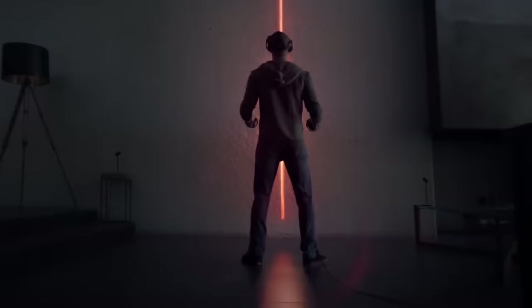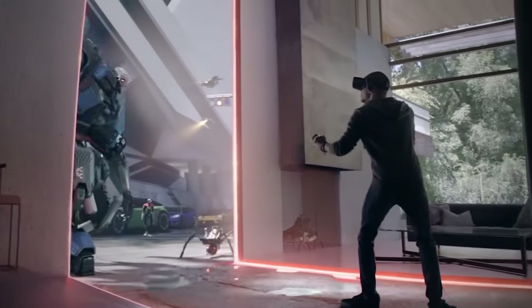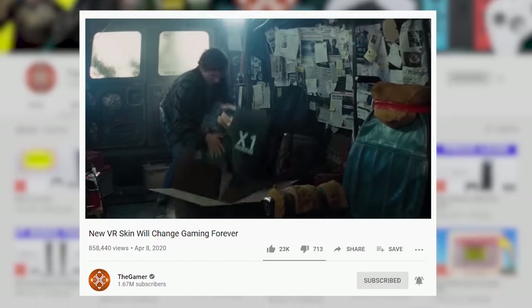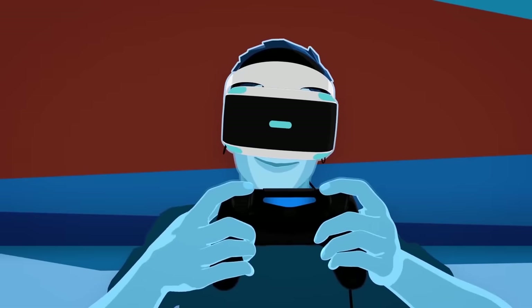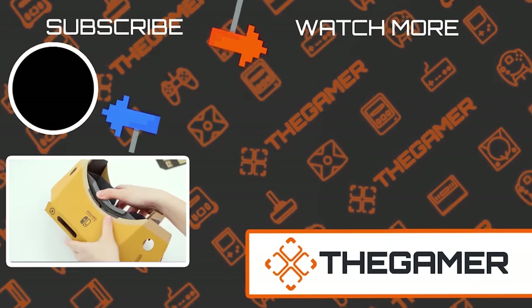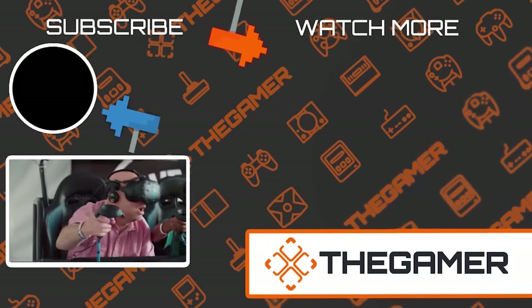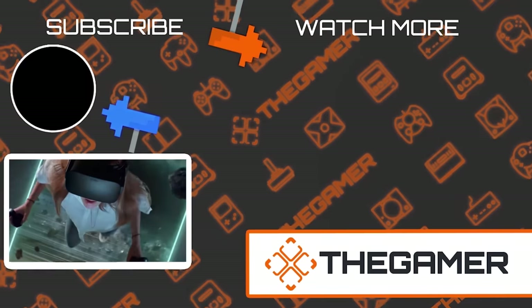VR technology will only improve in the future, giving us lighter headsets and improving the ability to actually feel the virtual worlds we enter. After so much evolution, there's so much more to come and to look forward to in the years ahead. What's your favorite piece of VR technology? The seamless use of the PS4 makes the PSVR one of our favorites, while the Labo VR falls into Wii U territory. Let us know in the comments below and don't forget to subscribe to The Gamer for more great videos.